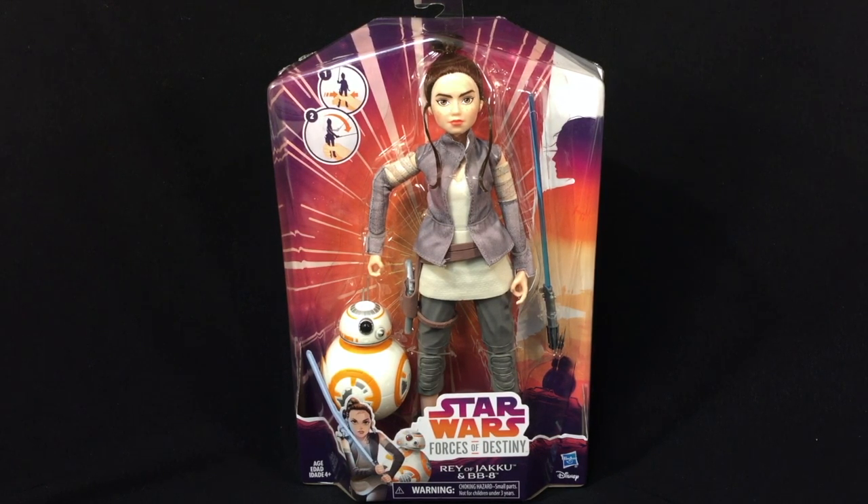There are actually three different types of packages coming out: there's the single pack which will just have the figure, there's the 2-Pack which will have the figure with either a droid or the Ewok, and then there's a deluxe version that will have an extra outfit, the droid or Ewok, and obviously the figure. So just be aware of that when you're looking at them — you'll see the differences in the price range.